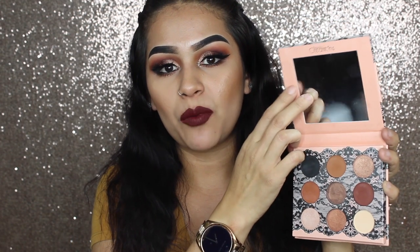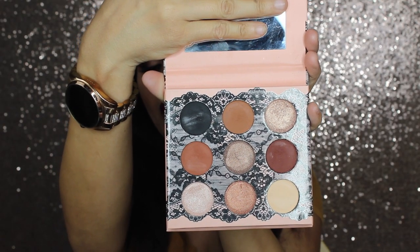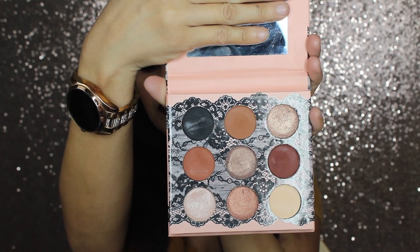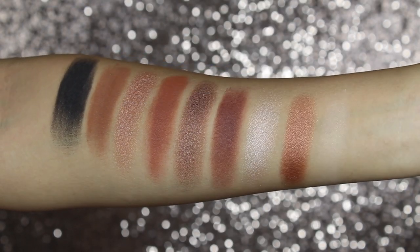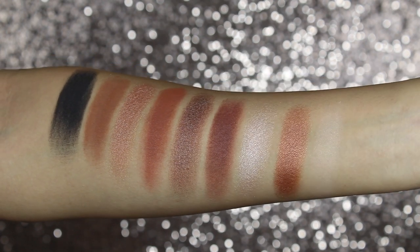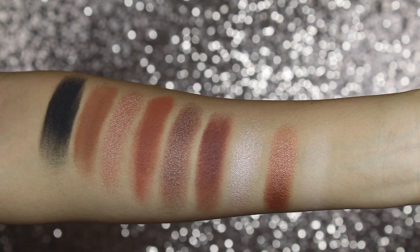This palette comes in a sleeve that looks exactly the same as the palette. Opening up the palette, it does come with a mirror — I don't want to open it all the way because I don't want to blind you. It does have four shimmer shadows as well as four mattes. I am going to show you guys swatches of all the shades in this palette, and then show you guys how I got this makeup look. So this is what the swatches look like — they are very pigmented and the shimmer shades just look so stunning.